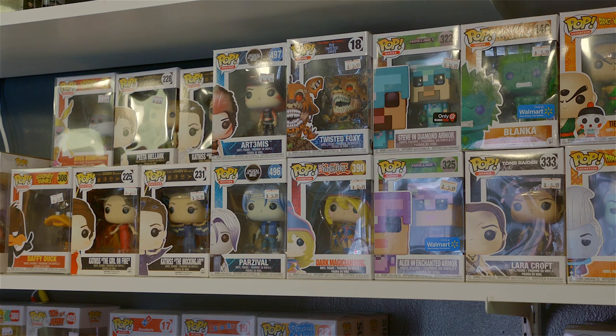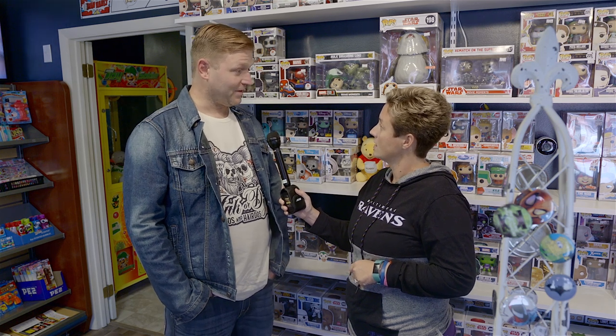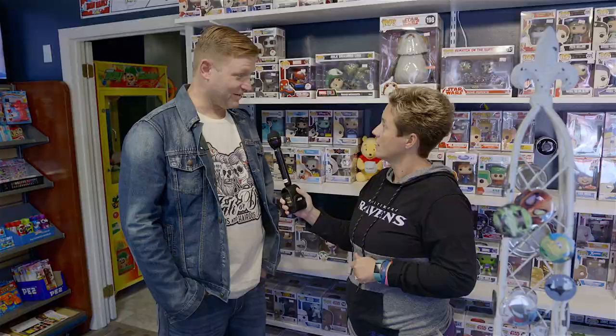So tell me, what are your store hours? Right now we're open Tuesdays through Thursdays from 2:30 p.m. to 8 p.m., on Fridays 2:30 p.m. to 10 p.m., and then on Saturdays 10 a.m. to 10 p.m.